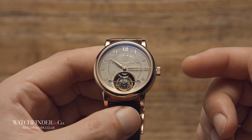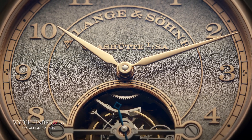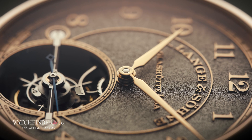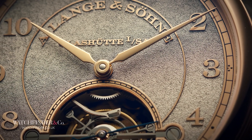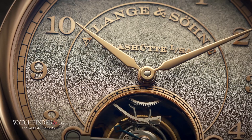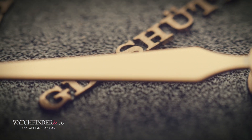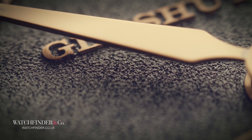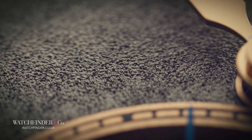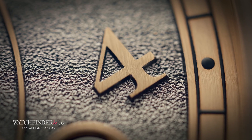But it's with the dial that the Handwerkskunst really comes alive. Most dials, even the really good ones, achieve a sense of depth by applying layers one on top of the other, giving dimension and contrast to the readability. The 1815 Tourbillon Handwerkskunst goes about it in a very different way. Each of the 30 dials starts off as a thick piece of rose gold — thicker than your average dial. Then, using a burin chisel, essentially a very sharp, very fine engraving tool powered by nothing but elbow grease, the dial is chipped away piece by piece, flake by flake, revealing the detail from its depths.